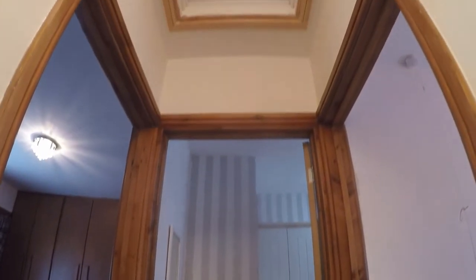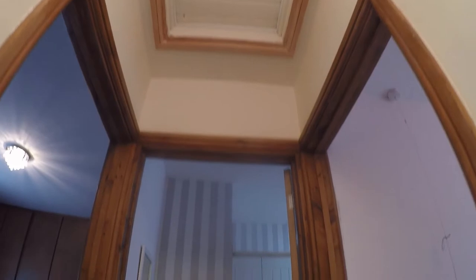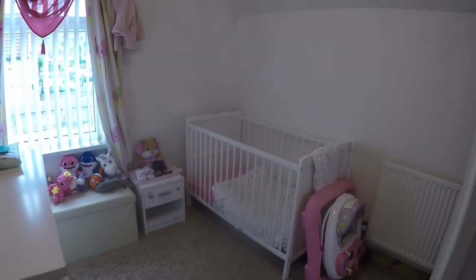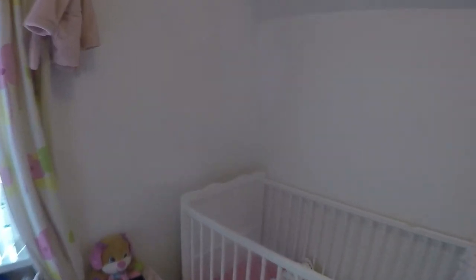Upstairs we have the three bedrooms. The landing space has a window keeping it bright, with access up into the loft from the landing as well. Starting with the third bedroom — it's a quite generous sized single room, currently set up as a lovely nursery area.